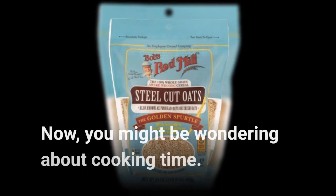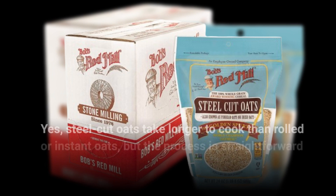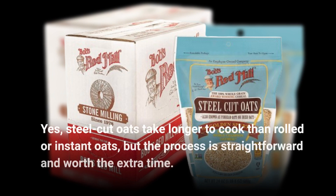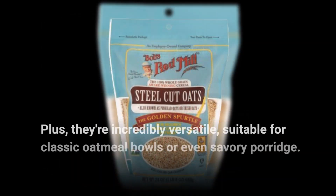Now, you might be wondering about cooking time. Yes, steel cut oats take longer to cook than rolled or instant oats, but the process is straightforward and worth the extra time. Plus, they're incredibly versatile, suitable for classic oatmeal bowls or even savory porridge.